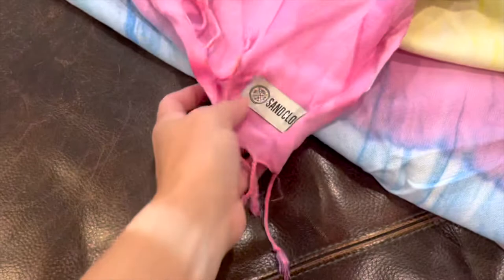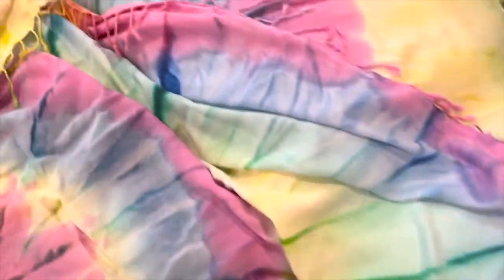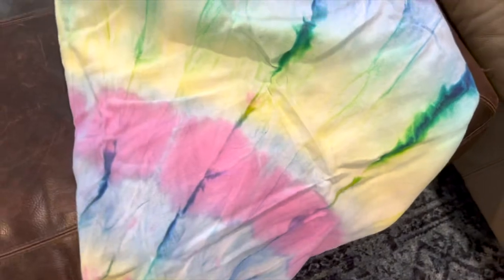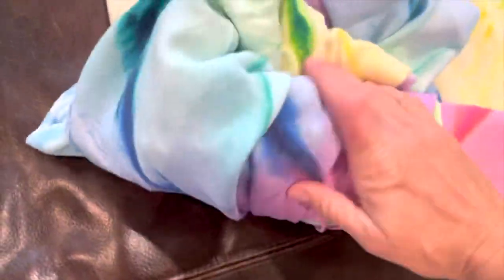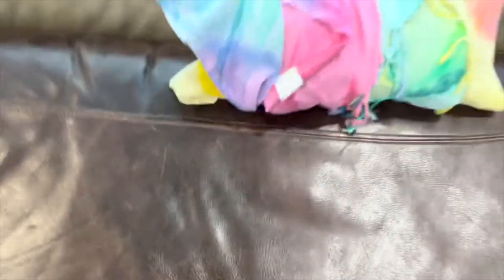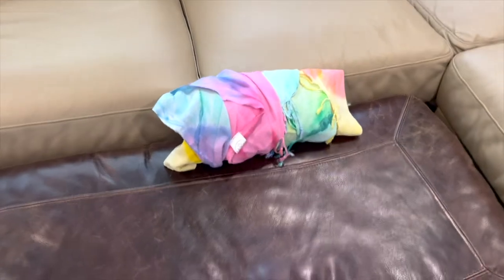They fold into such a small size. I'm not even going to be folding it really well because I'm doing it with one hand, but the size that this folds into is so nice for taking with you places. Even just one-handed, that's not even a good fold — if I'm going to the beach, this is way more convenient and portable.